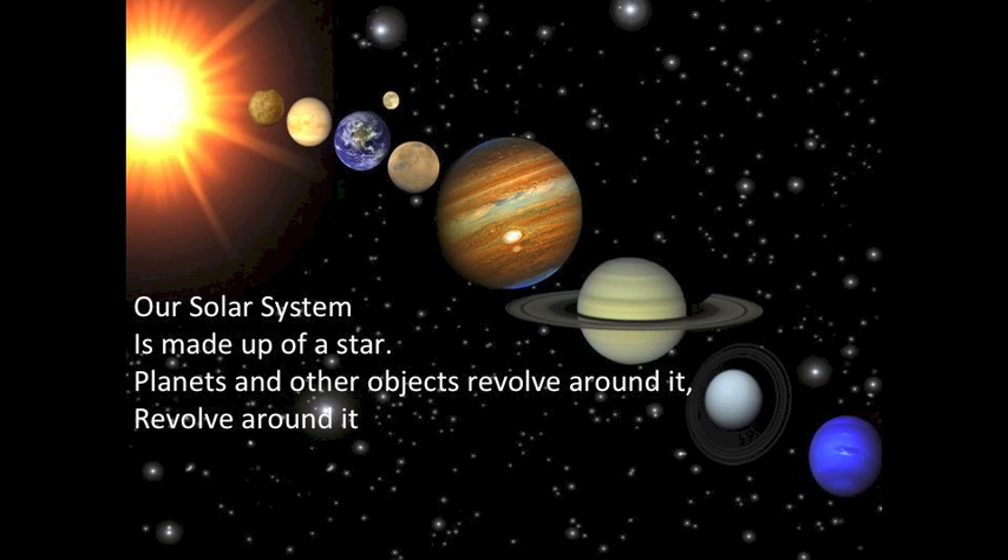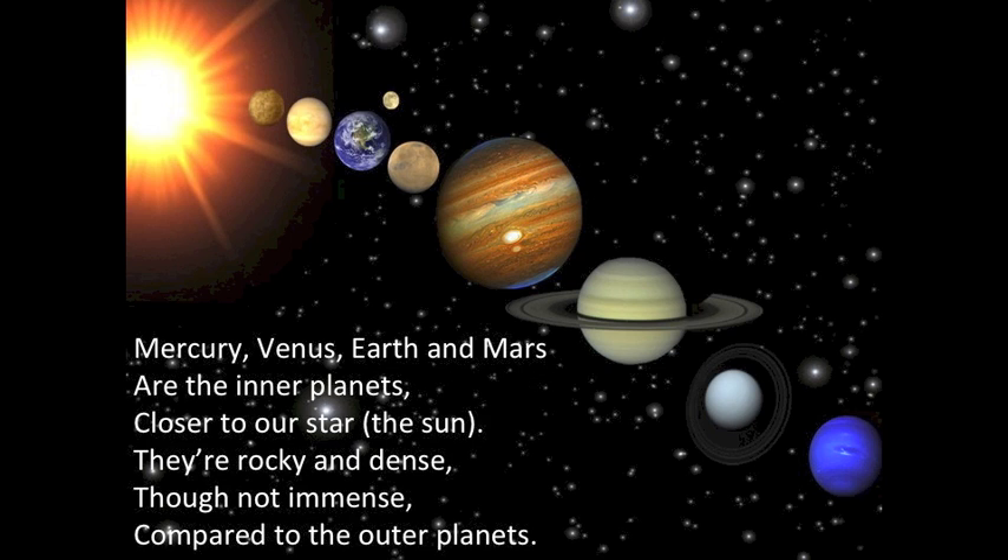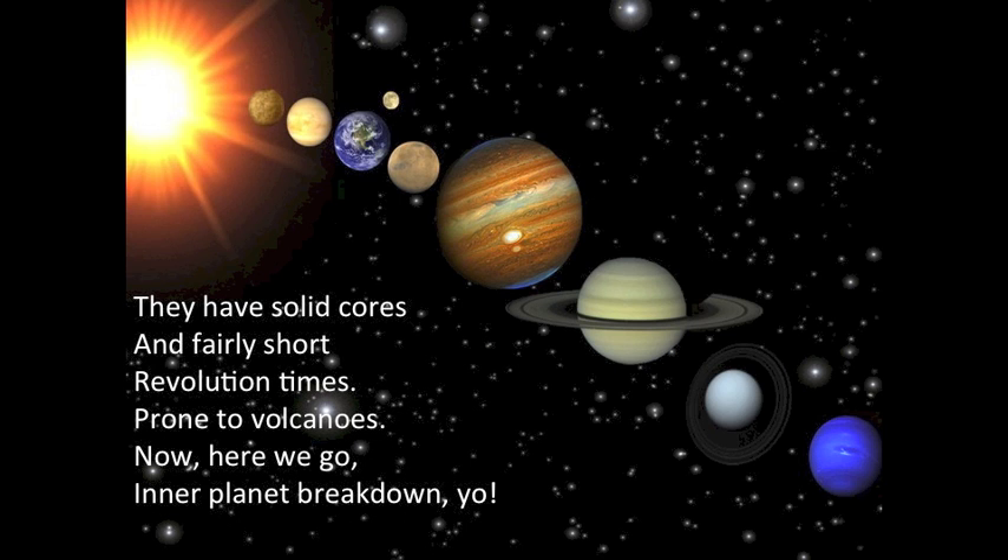Planets and other objects revolve around it. Mercury, Venus, Earth, and Mars. Jupiter, Saturn, Uranus, Neptune. Mercury, Venus, Earth, and Mars are the inner planets closer to our star. They're rocky and dense, though not immense compared to the outer planets. They have solid cores and fairly short revolution times.